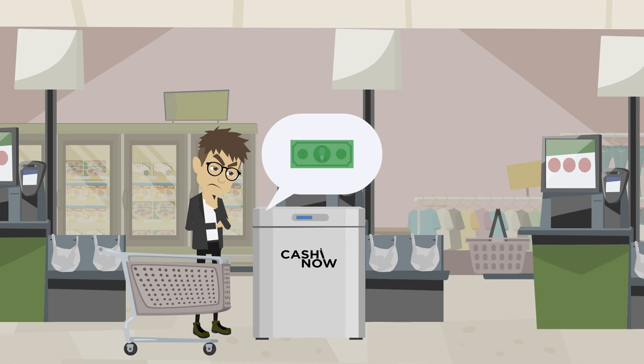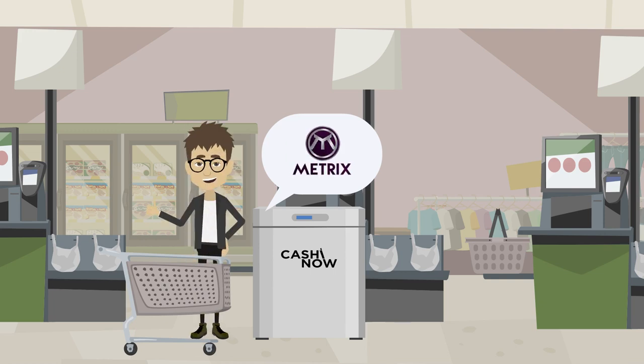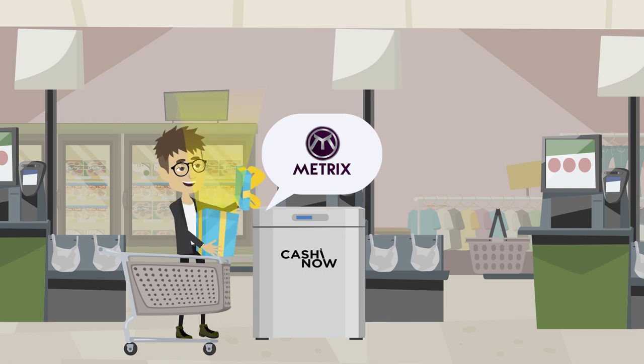If Fiat currency is selected, the customer will not receive any advantage. If Metrix is selected, the customer will receive incentives. The incentives can be a loyalty card to collect free rewards, or vouchers for shopping and vouchers to spend at the shop.